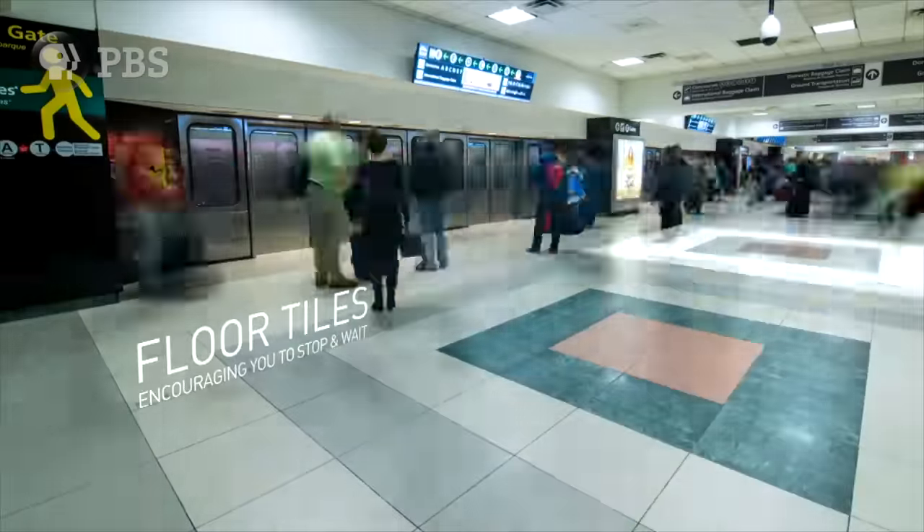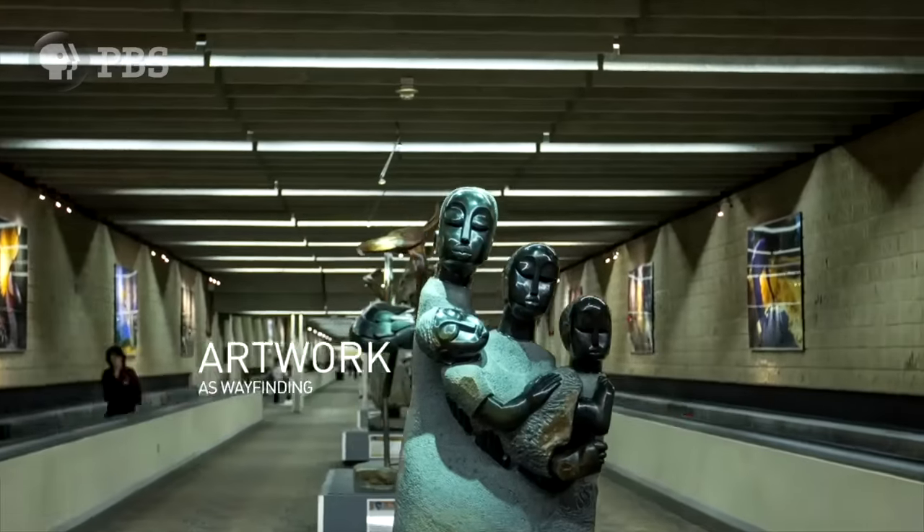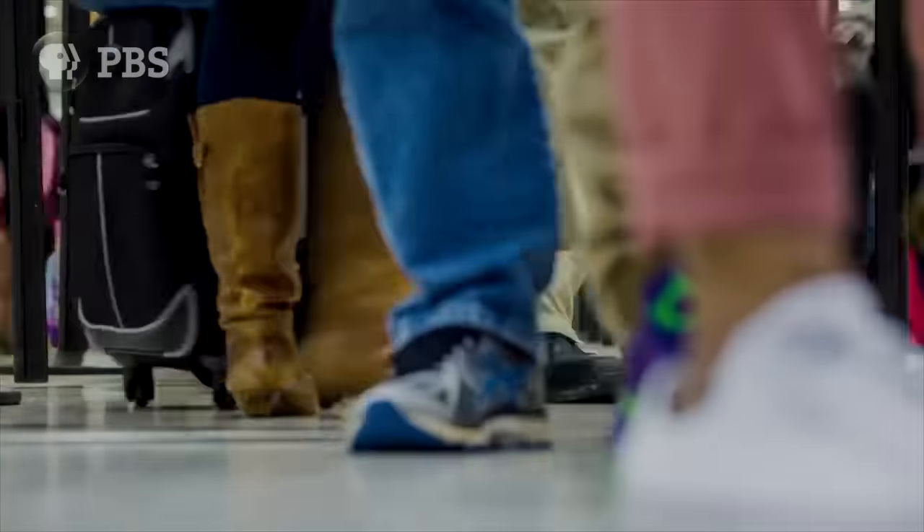Once you're past check-in, through security, and on the move to the gate, Atlanta has yet more subtle features helping regulate the tsunami of passengers.